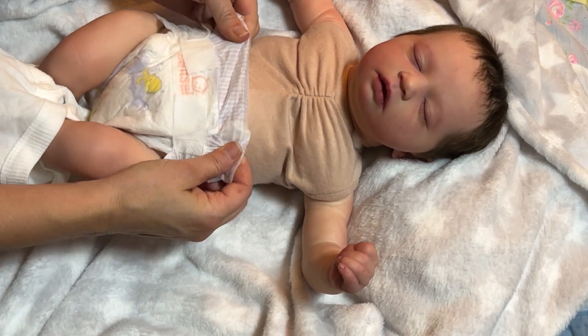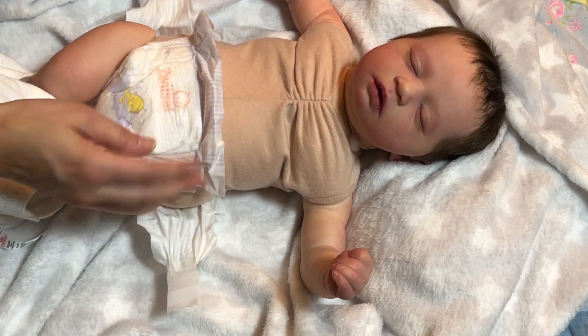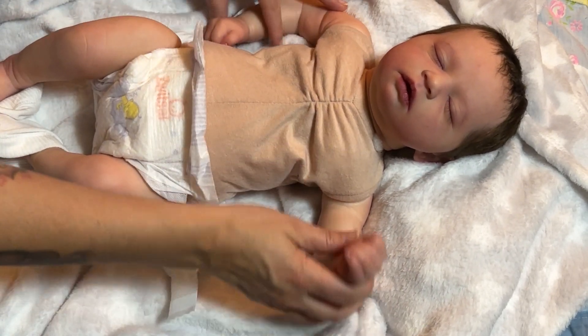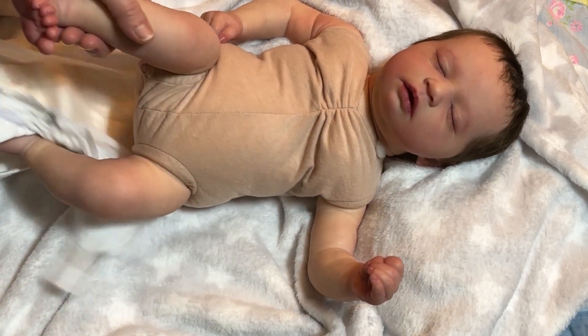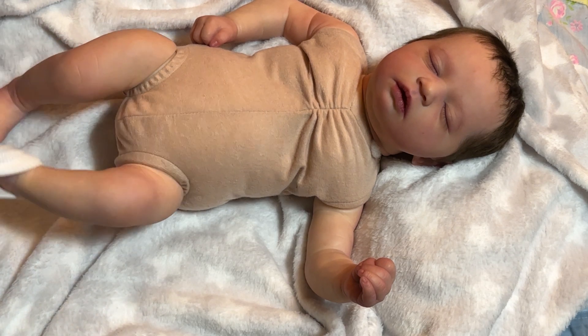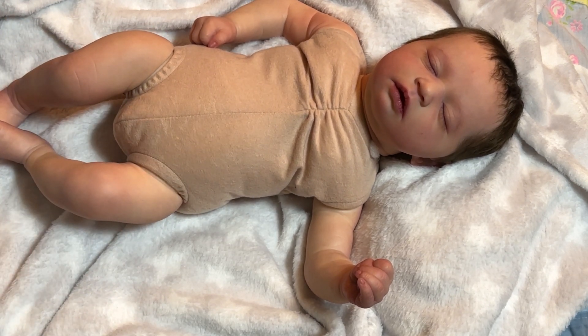I'm actually just going to get rid of the diaper — it's a tiny bit small on him. He's got kind of a beefy guy situation, so his diaper's a little small. And also I find that they restrict the movement for posing, and since that's mostly what I do — just pose them and look at them — unless it adds to the look of the outfit or it's necessary because it's a dress, I've been leaving them off more and more.